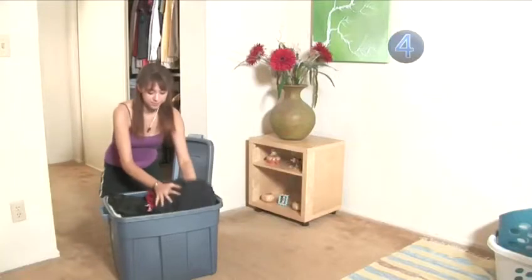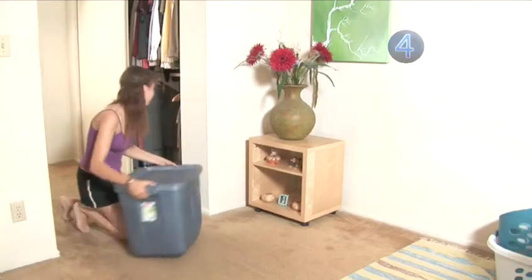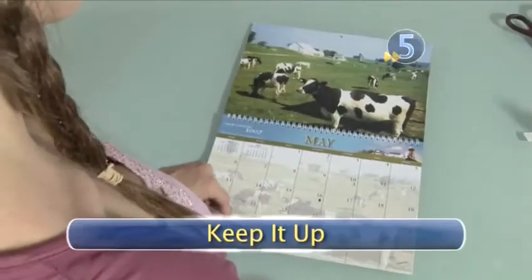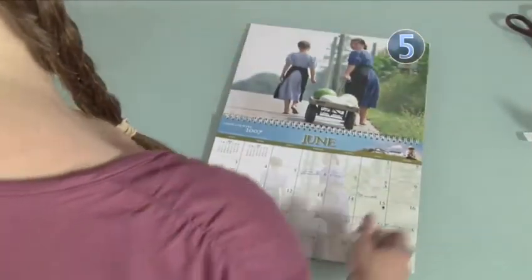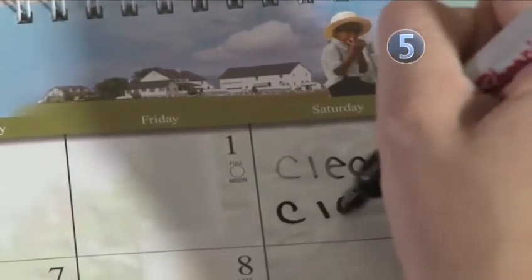If you do end up keeping some items you don't wear very often, put them in a storage bin at the back of your closet so they won't crowd it. Step 5: Keep it up. Repeat this routine every few months at the beginning of each new season, and don't forget to keep your closet organized.